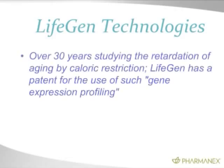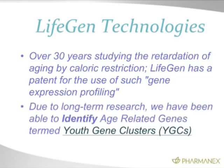He's done work on what's called caloric restriction for over 30 years. LifeGen Technologies has studied genes that change with age, so we have a 30-year jump start on any other company because we have this databank of genes throughout the body that change with age. LifeGen has patented this gene expression profiling and identified what we call youth gene clusters.